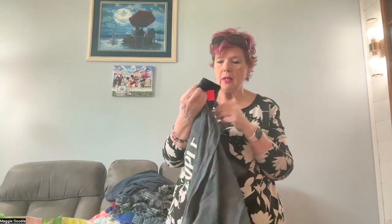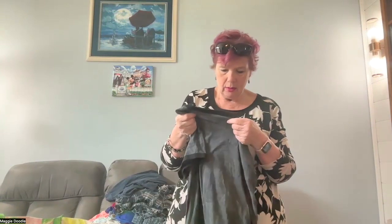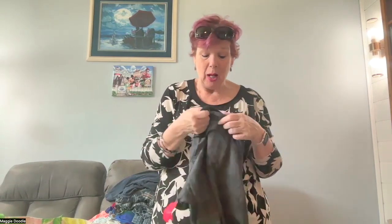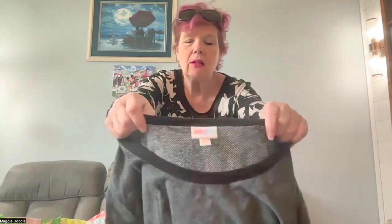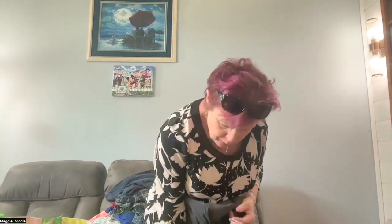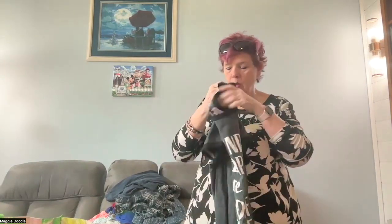This is a LuLaRoe graphic tee — it says 'Kind people are my kind of people.' It's a really nice uplifting saying. This is a 3XL. I don't buy the LuLaRoe basic stuff, but I will pick up their hoodies and joggers, and I just thought this was a different kind of t-shirt with a nice message.